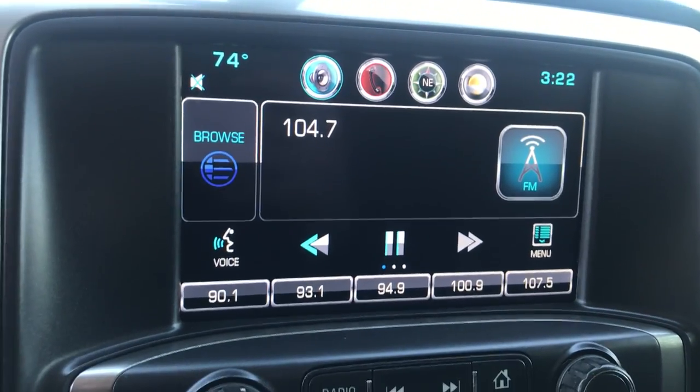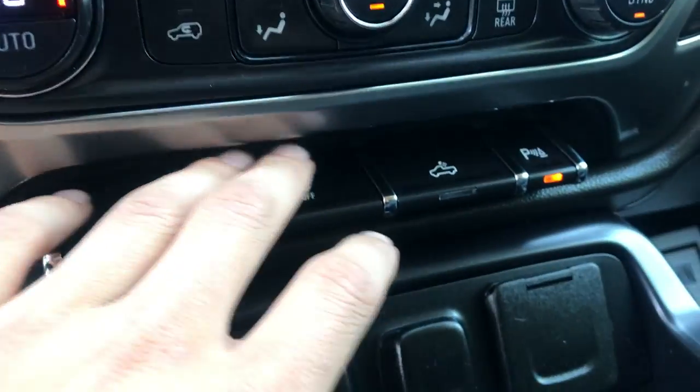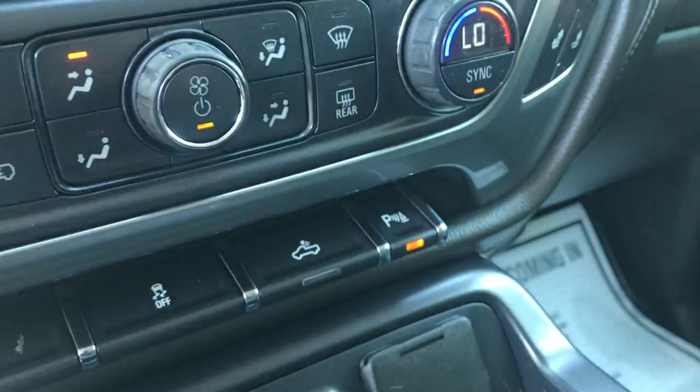Got your infotainment screen here with your nav, your audio system, as well as your backup camera and controls for that. Dual zone climate control in this truck. You've also got power pedals, your traction control, bed lights, and parking sensors.